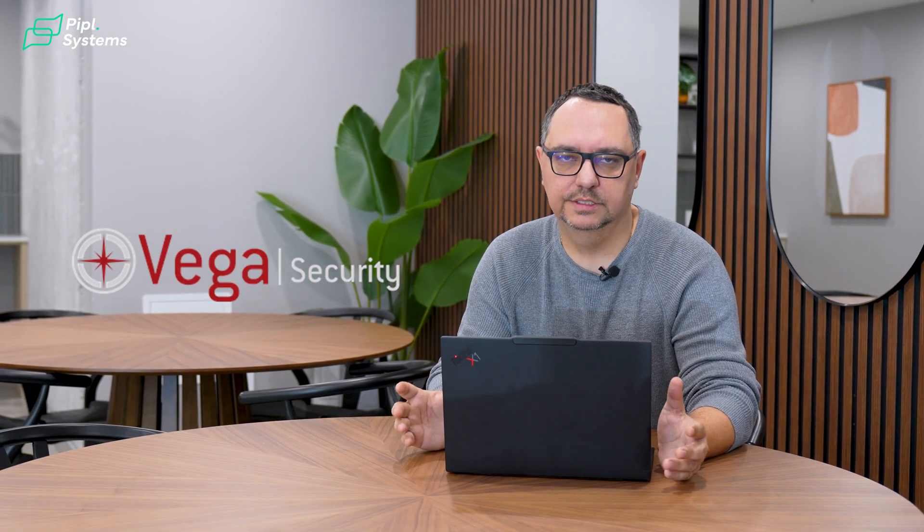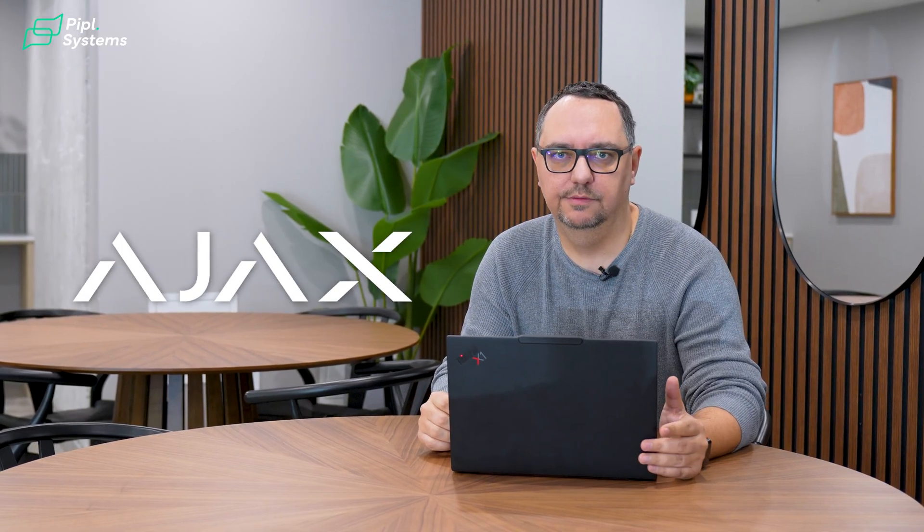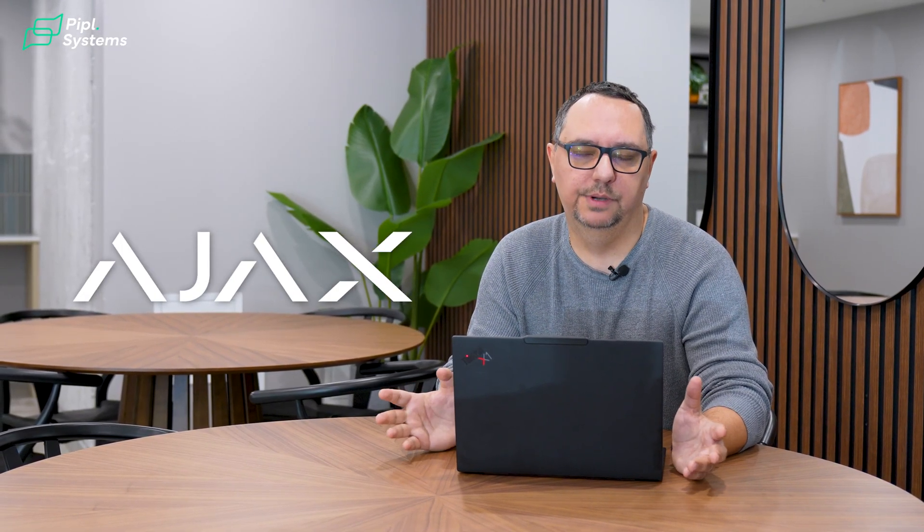Hi guys, my name is Sergei Vladica and I'm one of the founders of the company Aquaguard Cloud. We are today on one of our projects in Montreal, Canada, where we worked with our partner who installed Ajax systems devices to prevent water leaking in a multi-tenant building.